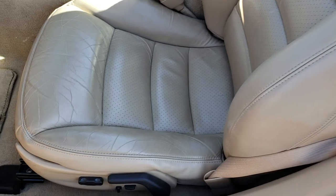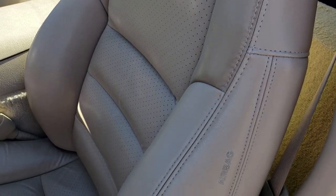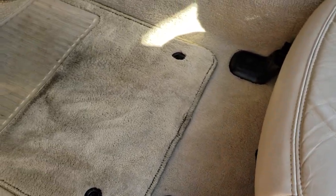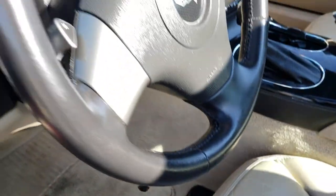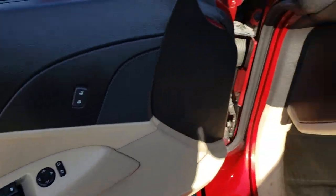Inside, this car has the LT2 package which gives you the tan leather interior. There are no rips or tears. It does have side curtain airbags and a power driver's seat. We've got factory floor mats throughout. This one has power windows, power locks, and power mirrors.